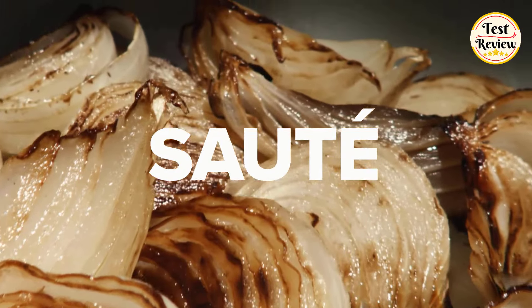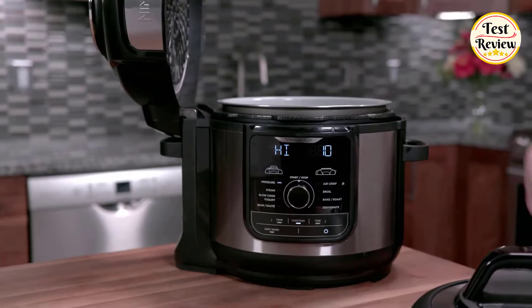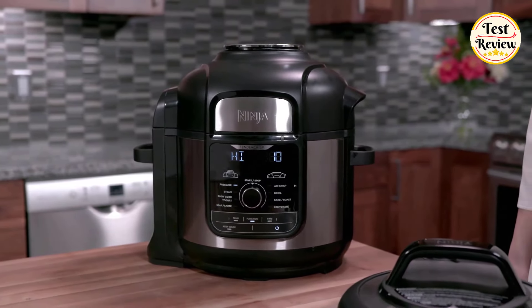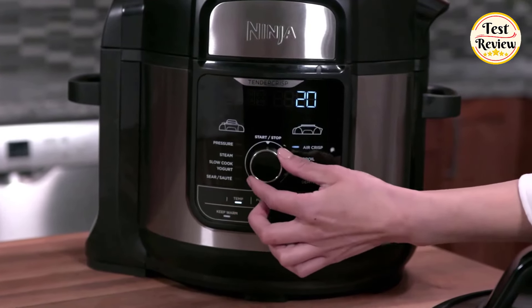The Ninja Foodie Deluxe Pressure Cooker transforms your cooking experience, making delicious meals easier than ever. Perfect for busy families, this all-in-one cooker delivers versatility and convenience. Upgrade your kitchen with the Ninja Foodie Deluxe Pressure Cooker today.